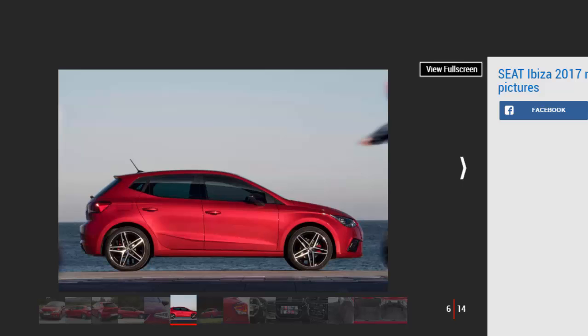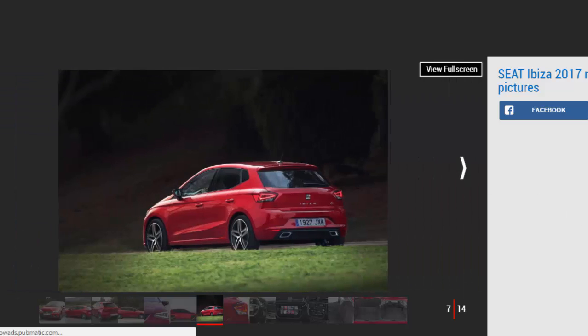Sadly, much of the tech is reserved for range-topping FR and Excellence models, or sits on the options list for others. There's good space on board for passengers and luggage, while quality is impressive on the whole, although the dash-top plastics are a bit hard. Our choice: CD Ibiza FR 1.0 115PS.